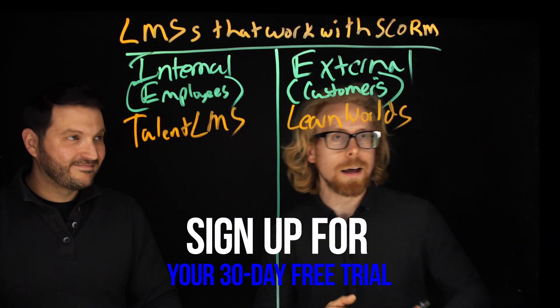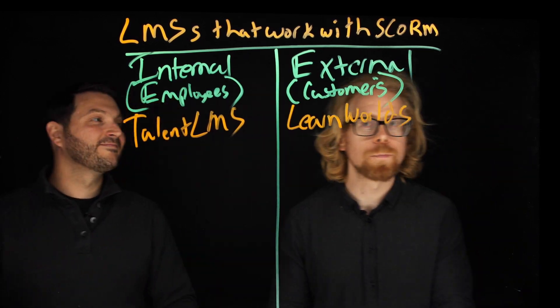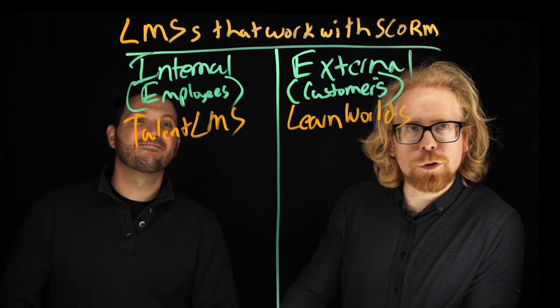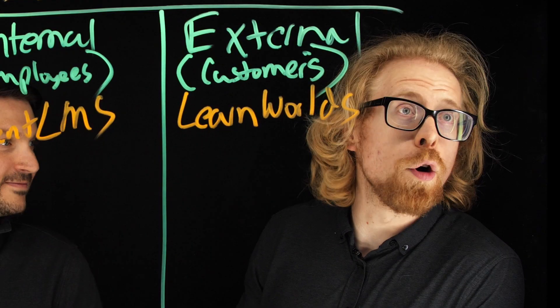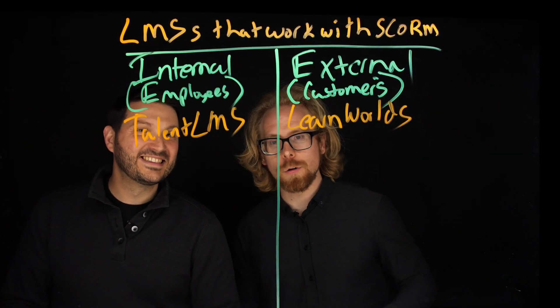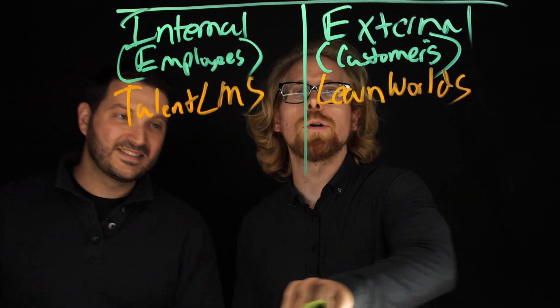LearnWorlds, also from Greece, is going to help you sell your courses. Now, here's the thing — are these our two favorite LMSs overall? No. Our two favorite LMSs overall are not SCORM compliant, which is why this distinction is so important.